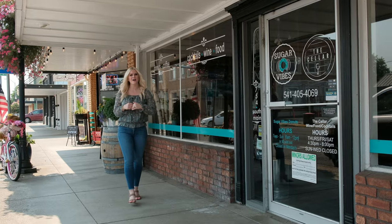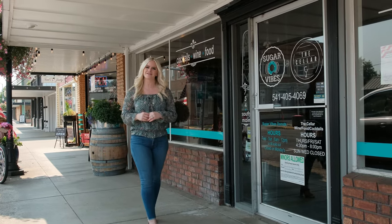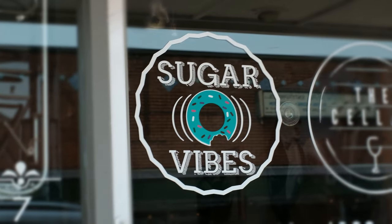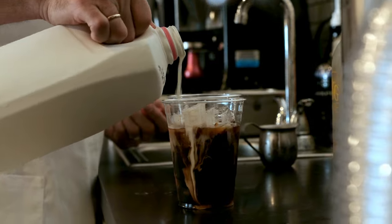Hey, welcome to Lebanon. I'm Roxy the Realtor and before I introduce you to my latest listing, I want to introduce you to one of Lebanon's sweet spots, Sugar Vibes. Come on, let's go in and get some coffee.